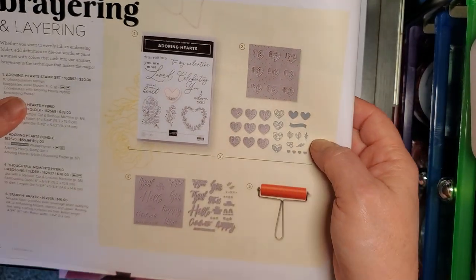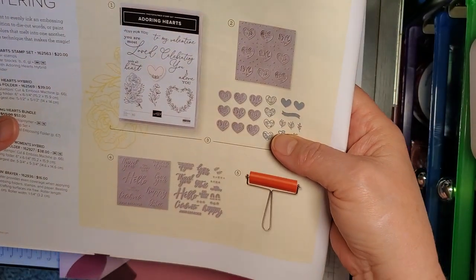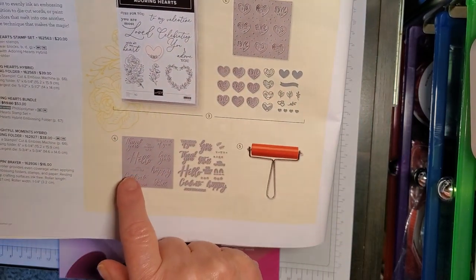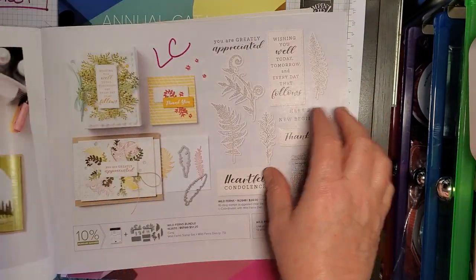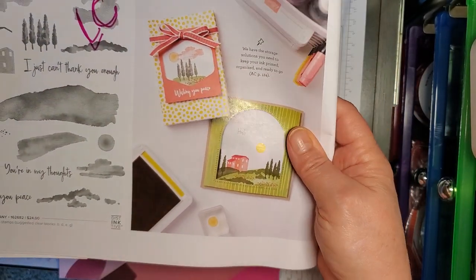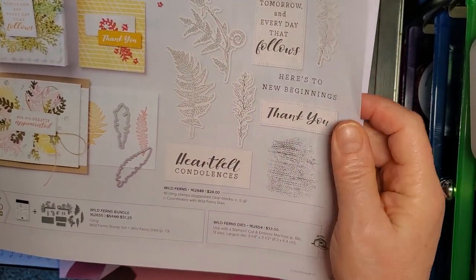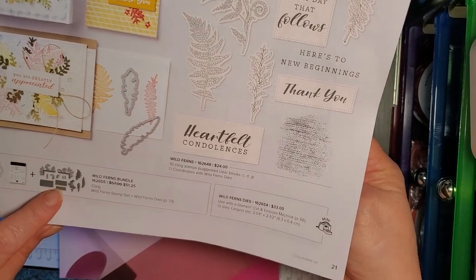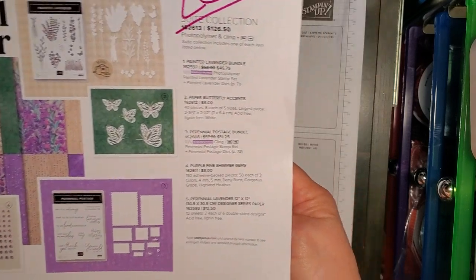The Adoring Hearts with the Brayer and the Hybrid Embossing Folder — that will still be available. Hills of Tuscany stamp set — Last Chance list. The Wild Ferns Bundle, the stamp set and dies — these dies were incredibly popular — that's going to be on the Last Chance list. Good time to pick up some good deals.